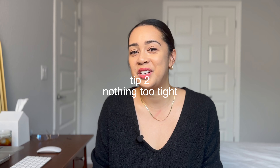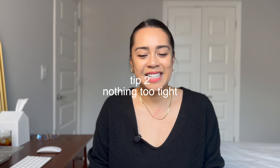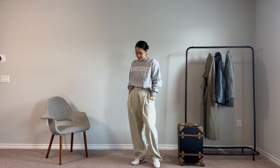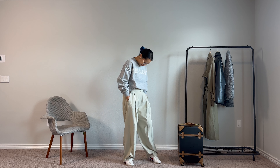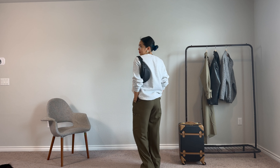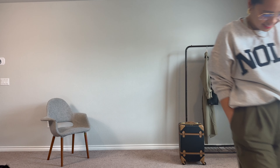The second rule of thumb, which is related, is nothing too tight. You don't want to feel squeezed into your clothes while you are being squeezed into a middle seat on the airplane. You want to be comfortable over everything, so make sure you're not wearing things that are too tight. Rather than leggings or sweatpants, I'd tend to go for trousers with a looser fit so that you are comfortable.